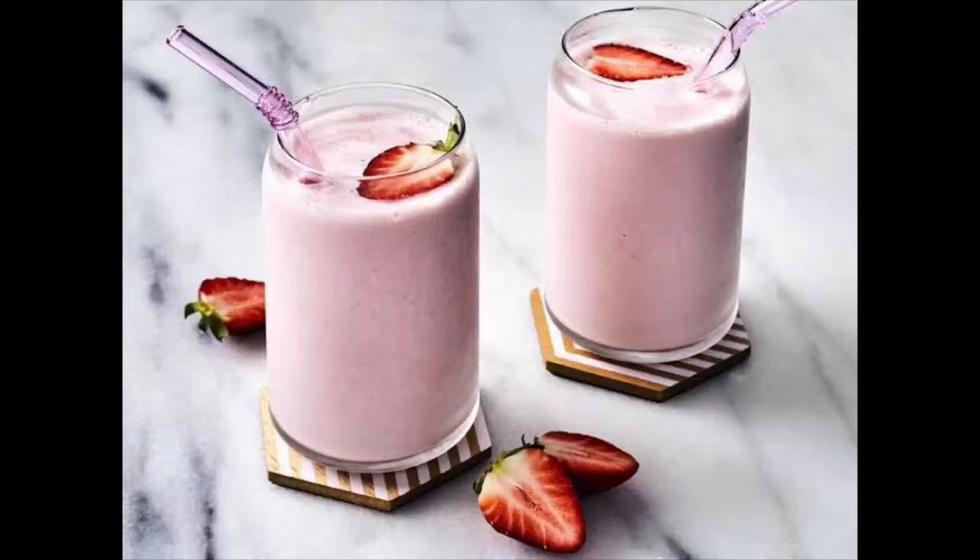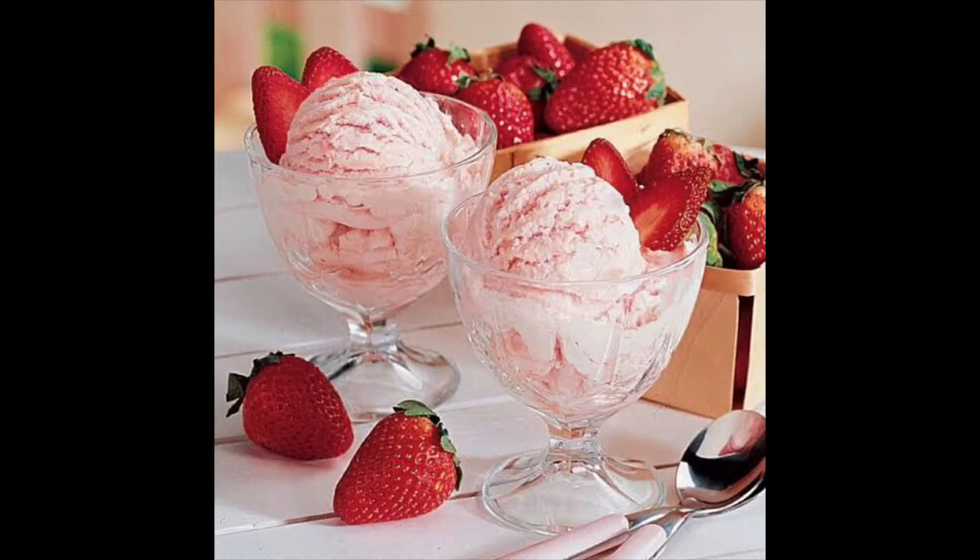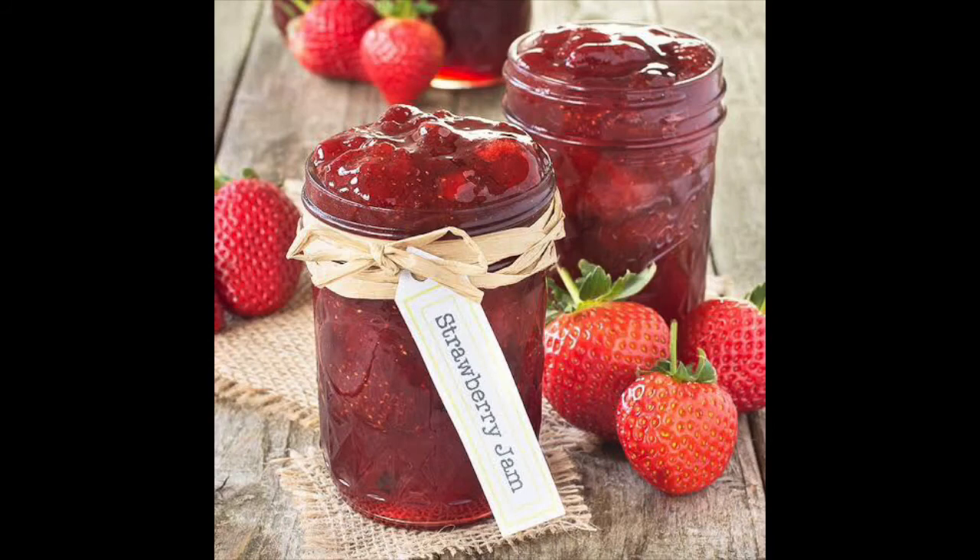Yes, we can make milkshakes, ice cream, jam, fruit salad, and strawberry with ice cream. This ice cream is so yummy!